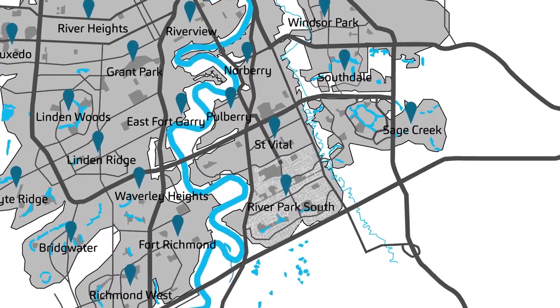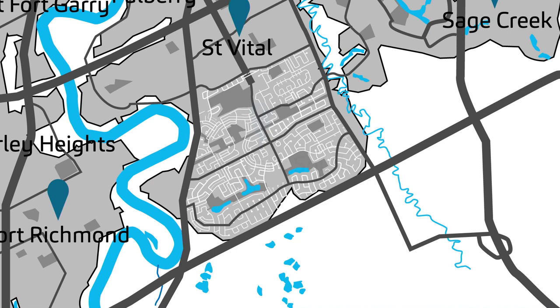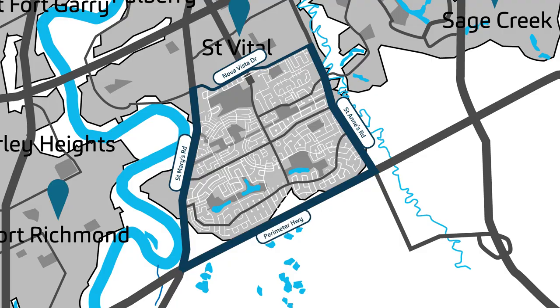River Park South is a newer family-oriented development located in the southeast corner of Winnipeg, bordered by St. Mary's Road to the west, Nova Vista Drive to the north, and St. Anne's Road to the east.